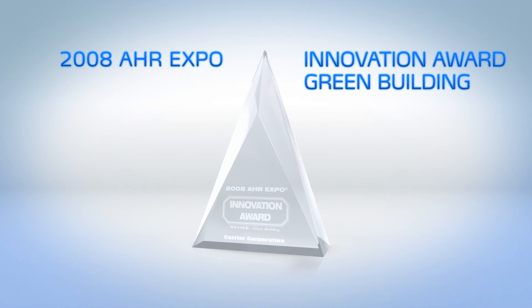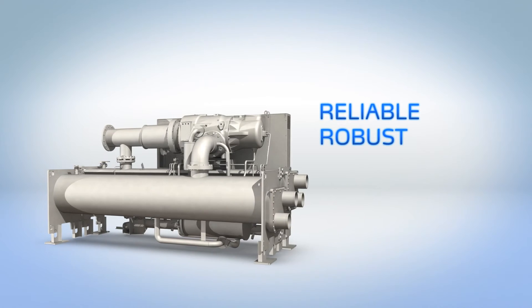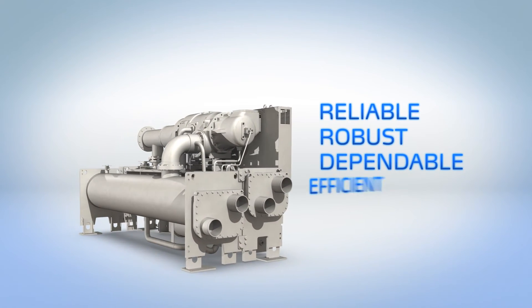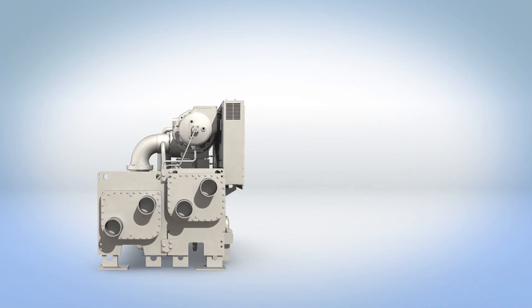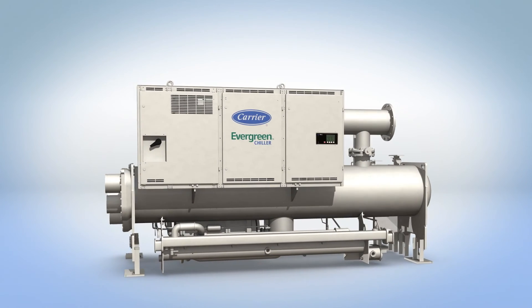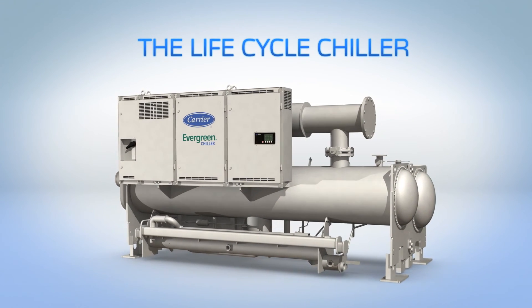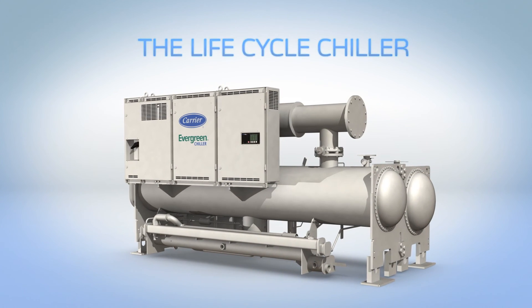The 23XRV received the AHR Expo Innovation Award in the green building category. Reliable, robust, dependable, efficient — a chiller so simple, so robust, you may just forget how efficient it is. The 23XRV is the lifecycle chiller. Turn to the experts. Turn to Carrier.